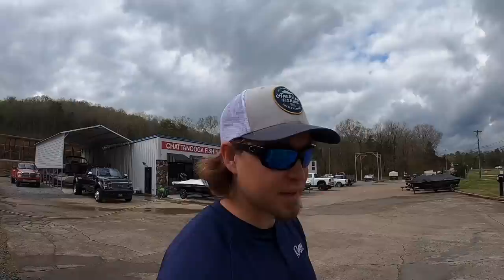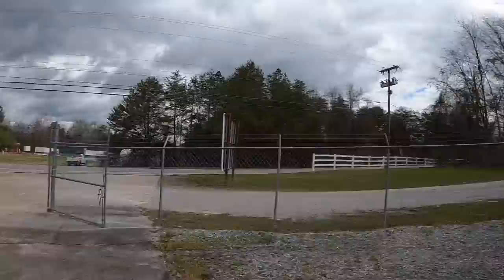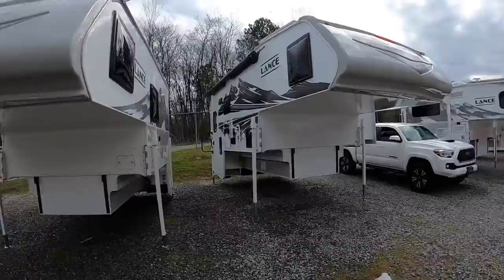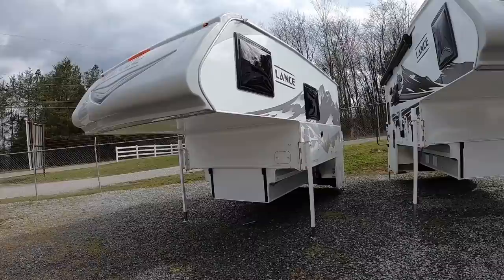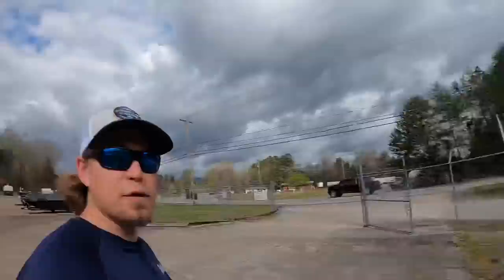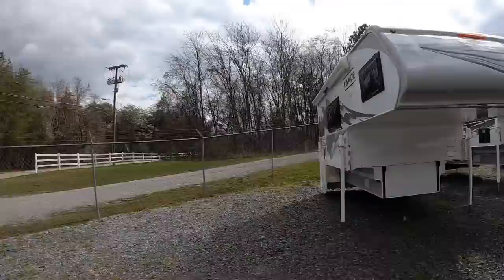Hey everybody, welcome back. This is Brad over here at Chattanooga Fishing Fun. Here at Fishing Fun we sell Ranger boats and Lance truck campers. I told you I had a bunch of camper videos coming — we got all these here and then I got a bunch more coming in next week, eight I believe. Today I wanted to show you the used 2021 Lance 960 that we received. This one is available today; when it sells I'll put 'sold' in the title or description.